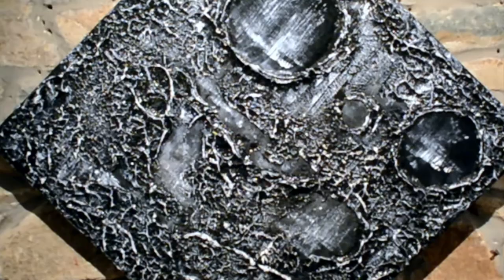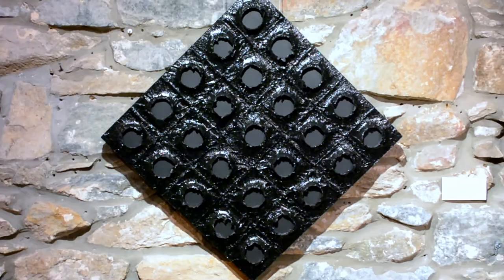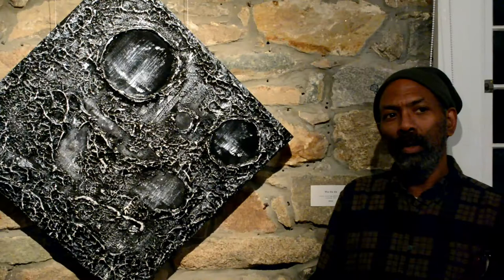These pieces are sort of one body of work that in itself has various streams within it — some more colorful, the majority of it in black and white.